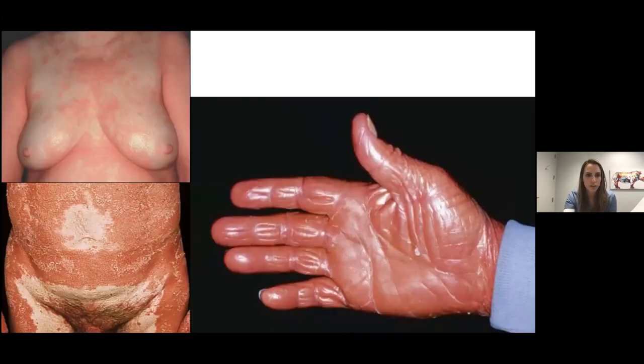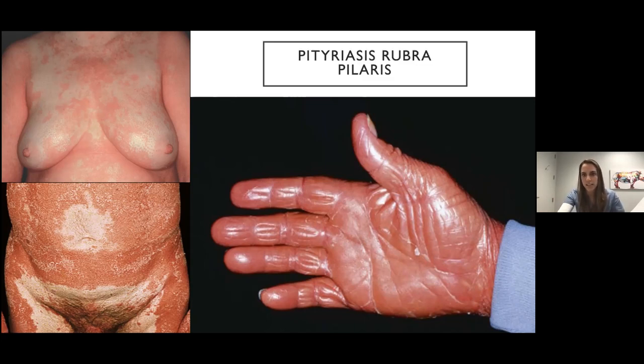Here's another rash with larger pink plaques with some overlying scale. The scale isn't as silvery, and there are islands of sparing, which is sort of pathognomonic for this condition. There's also a follicular accentuation, which is really classic. If you look at the patient's hands, you might see a waxy carotenodermia — sort of an orangey color. This is pityriasis rubra pilaris. It's a little different, but can look similar to psoriasis, especially erythrodermic psoriasis.